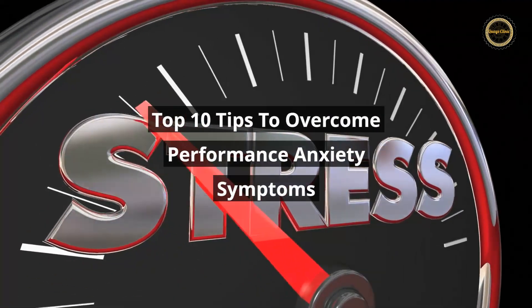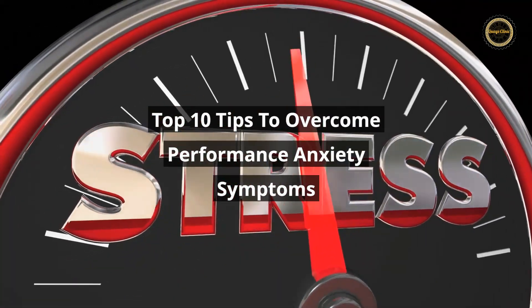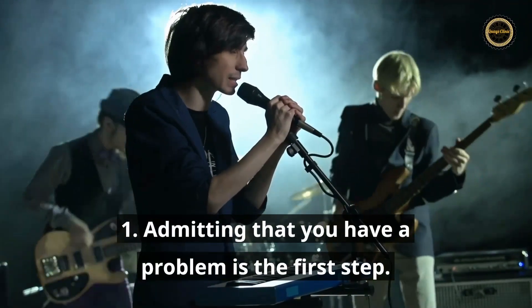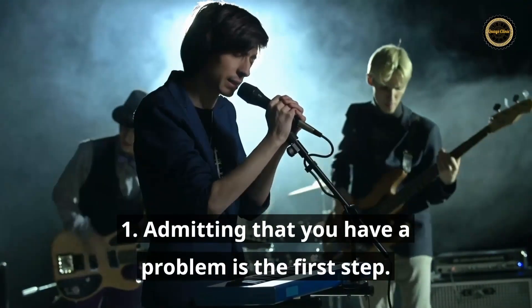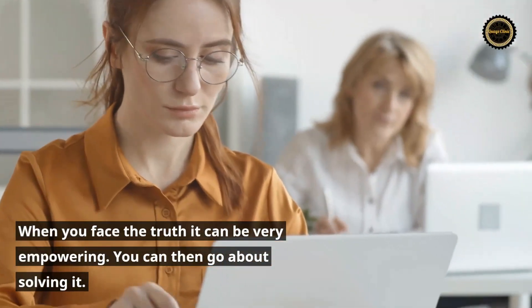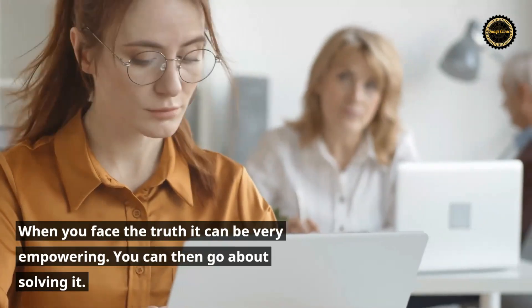Top 10 Tips to Overcome Performance Anxiety Symptoms. Tip 1: Admitting that you have a problem is the first step. When you face the truth it can be very empowering. You can then go about solving it.